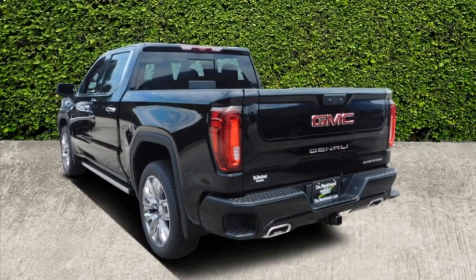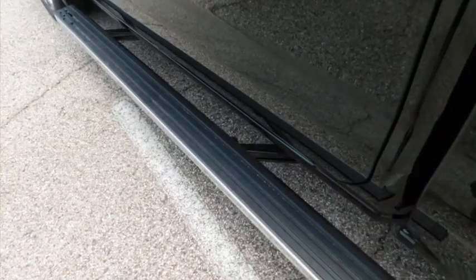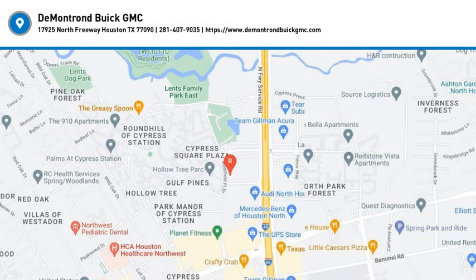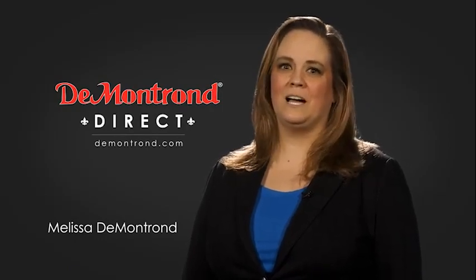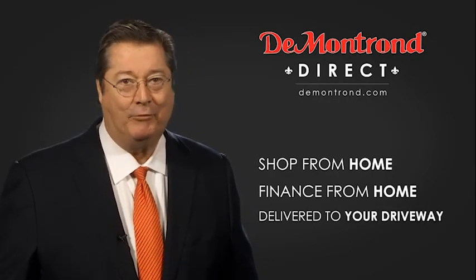Take this vehicle for a spin and see why so many shoppers are now proud owners. DeMontrond wants to serve our community while protecting our valued customers and employees. So we're announcing DeMontrond Direct for sales and service through DeMontrond.com. Shop from home, finance from home, and have your vehicle picked up and delivered directly to your driveway.